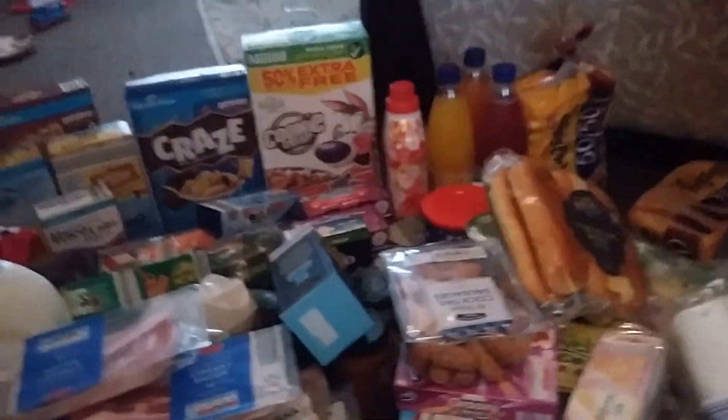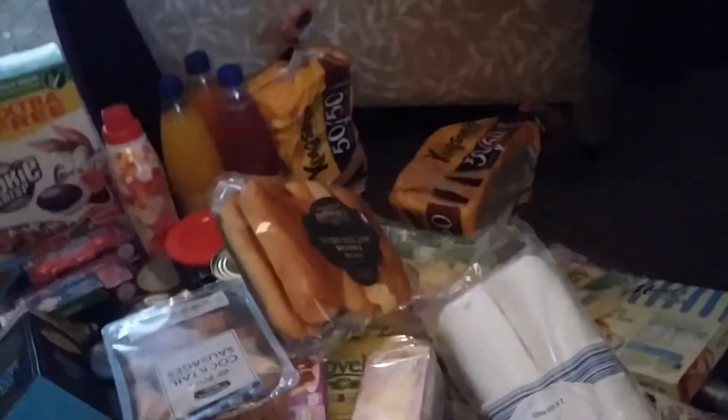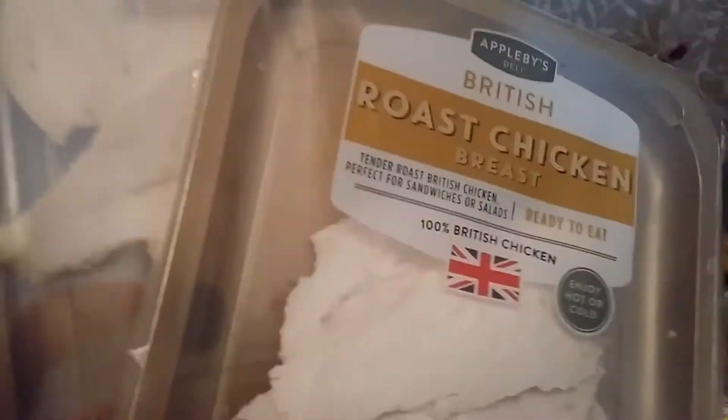Now all the frozen stuff is put away, I'm going to do the fresh stuff. I also forgot there's some popcorn popping chicken here - these are for the freezer too, the kids wanted them. The fresh food includes two packs of roasted chicken breast.